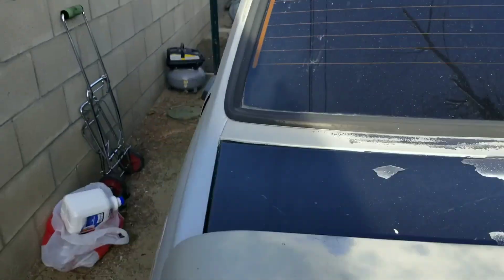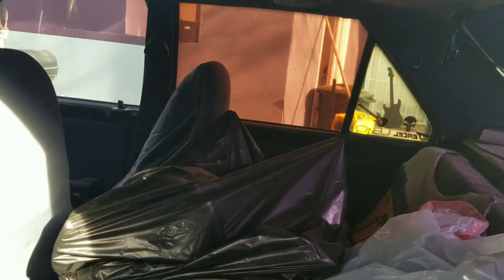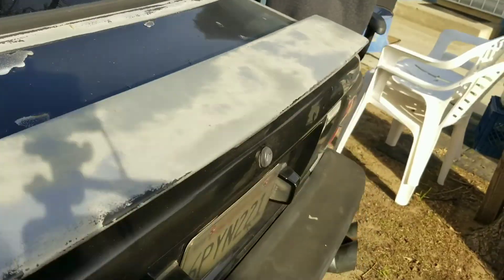Let me open up the back door — there are some bags in there. I just happened to forget what I stored in there, so we'll find out in a minute. Let's start off with the trunk.